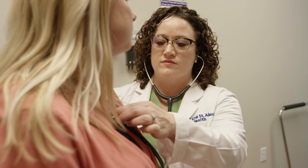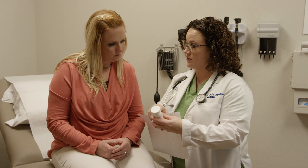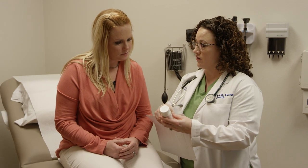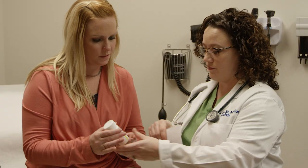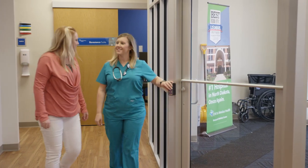If you require common prescription medications, these can be dispensed at the clinic without having to make an additional stop at the pharmacy. If you require a follow-up appointment, care guides will help you schedule that appointment before you leave the clinic.